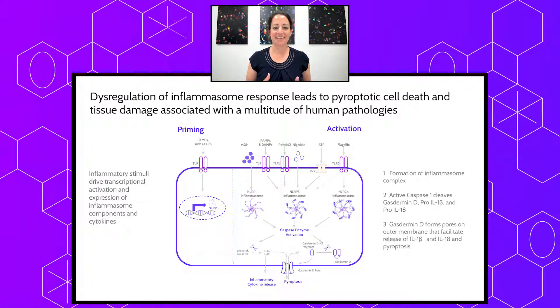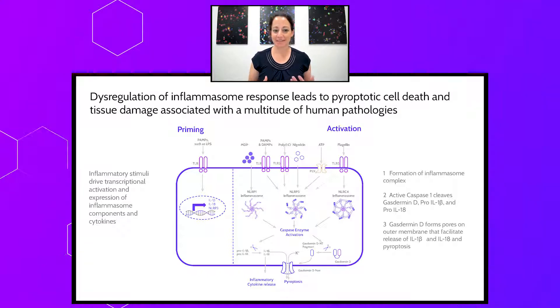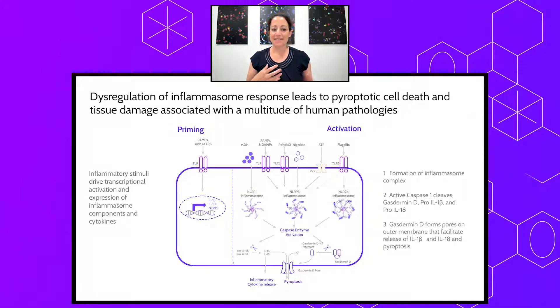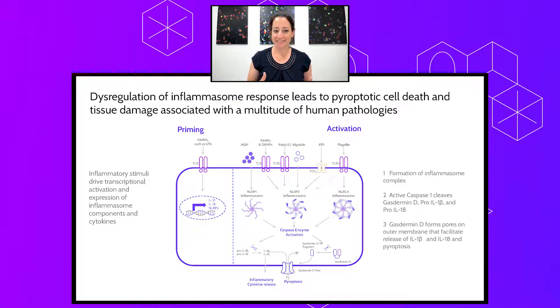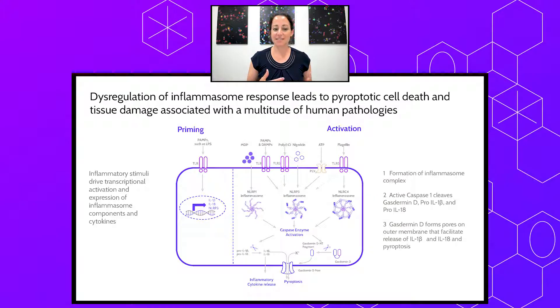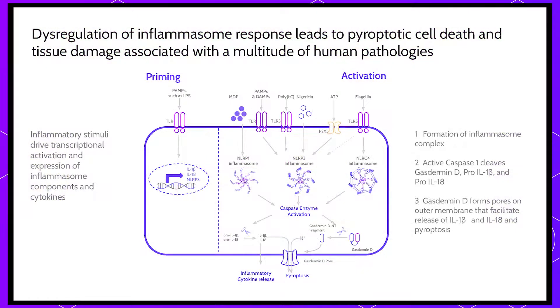Introduction on Inflammasome biology. There are multiple Inflammasome complexes and pathways, but fundamentally the Inflammasome is a multi-protein complex that is assembled through some activation stimulus. The Inflammasome complex then acts as a functional protease, or protein scissors, that cleaves and activates proteins released from the cell to amplify the inflammatory signal. There are two pro-inflammatory cytokines — IL-1β and IL-18 — required to drive this amplification process, and their expression is achieved through a priming step, shown on the left-hand side of this schematic.